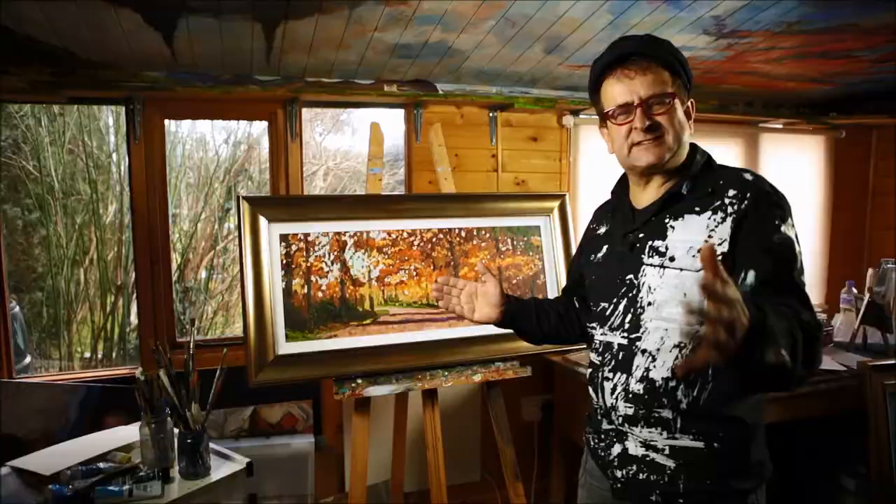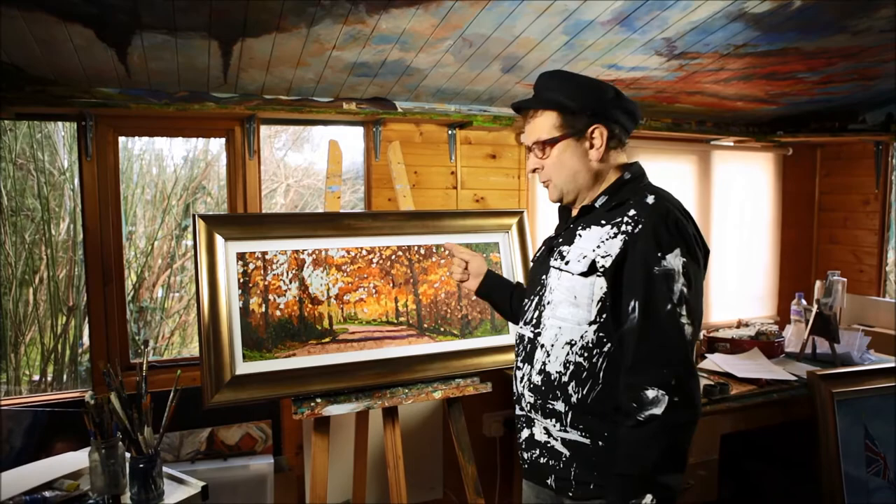You'd better be quick though, because the weather will be stormy this weekend and all those leaves will be blown off. There's a moment — this is it.